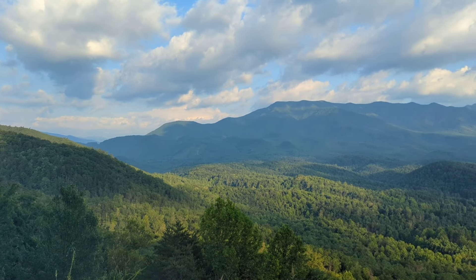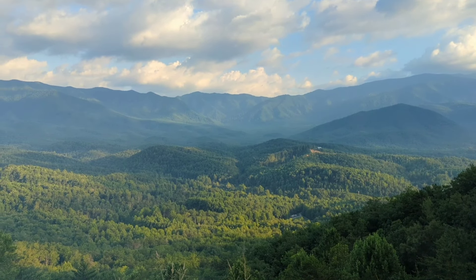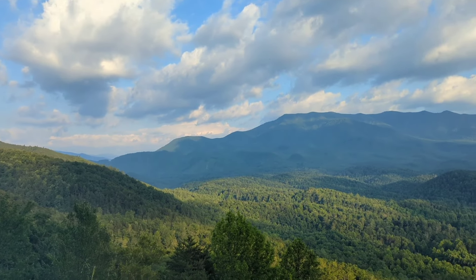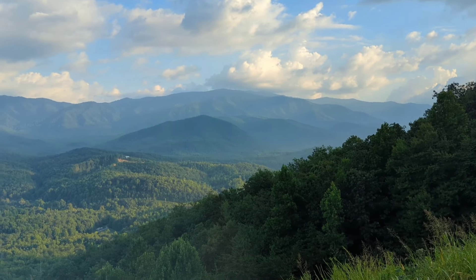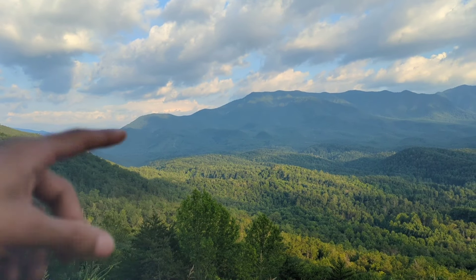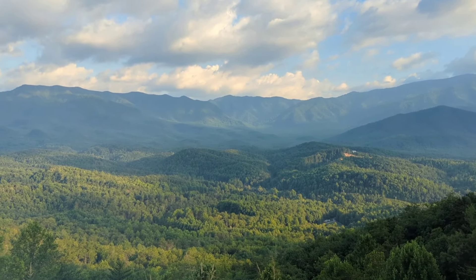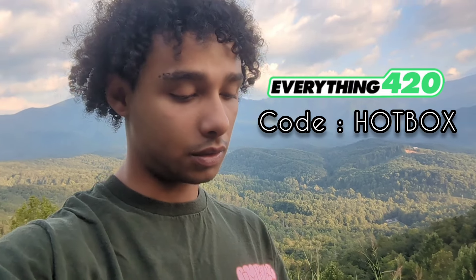This might even be a more beautiful spot — crazy vibes. Look at the mountains! The boys just chilling in the whip right now. Having some car issues but really pretty vibes out here. Hope you all have a good evening — make sure to stay faded, stay elevated. We'll be back for another video very soon, more live streams on the way. It turns off after like five minutes but we got it back on — cheers, shout out to Everything 420. Peace everyone!